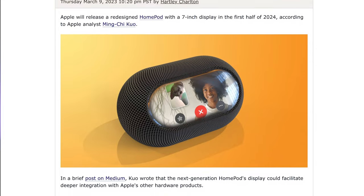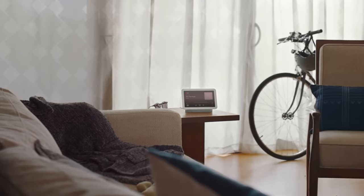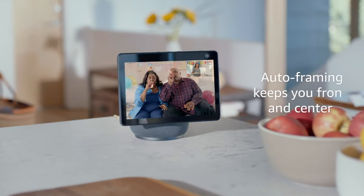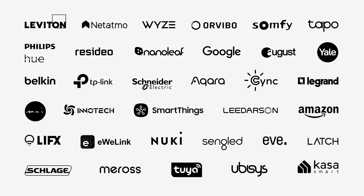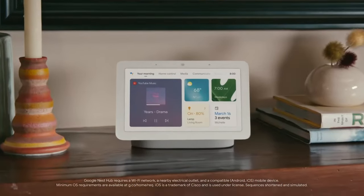A new report from analyst Ming-Chi Kuo is piggybacking on earlier rumors that Apple will release a redesigned HomePod with a seven-inch display sometime in the first half of 2024. It could bring deeper integration with Apple's other products and would be their answer to the Google Nest Hub or Echo Show — a large display combined with a smart speaker. Apple has reportedly been rethinking its home strategy, and with the Matter platform opening up more device compatibility, this could be a real opportunity. If it supports Nest cameras, Nest thermostats, and other smart home devices, that's a compelling prospect.